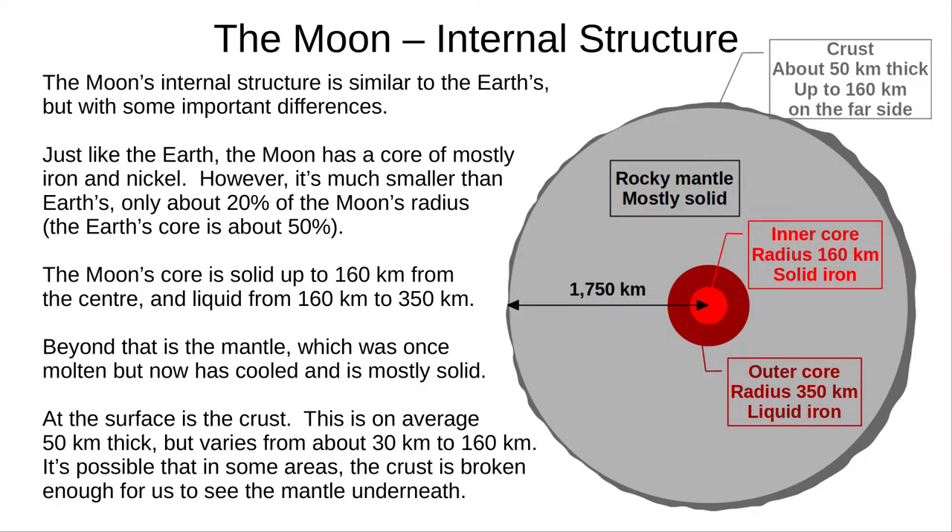Internally, the Moon is quite similar to Earth and the other rocky planets, but with several important differences. The Moon has a core of mostly iron, with some other elements including nickel, but it's a very small core — about 20% of the Moon's radius, whereas the Earth's core is about 50% of the Earth's radius. This is probably because the Earth got most of the iron in the collision with Theia. Like Earth, the inner core is solid while the outer core is liquid.